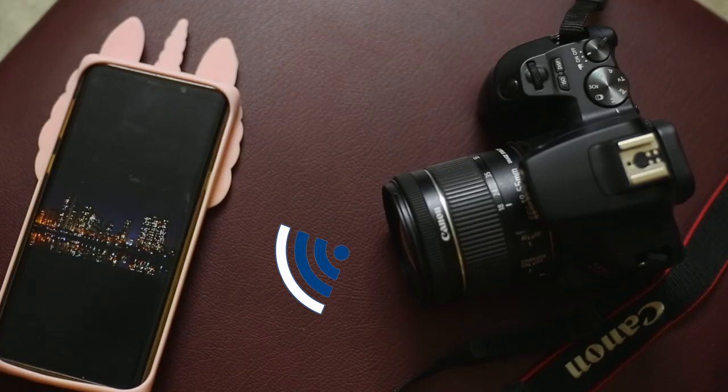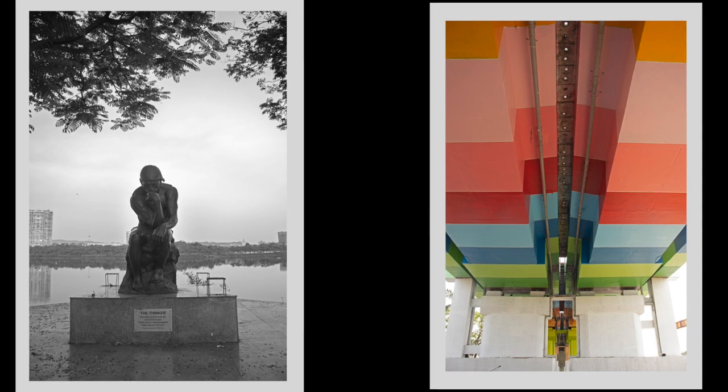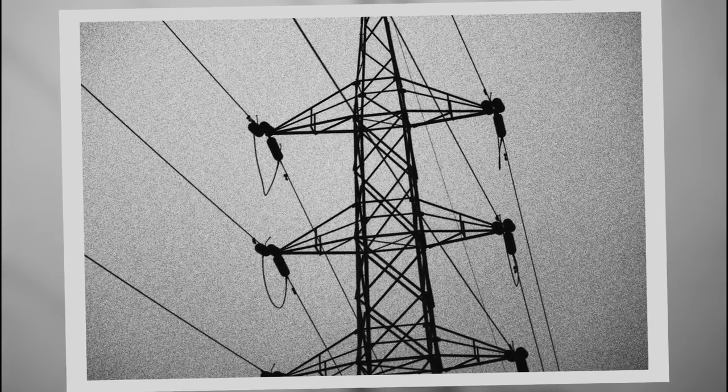Now that I've clicked so many different images, it's time to share some of them on my social media. The 200D Mark II allows me to directly transfer the files from the camera to my phone. So while I wait for that to happen, let's do a quick recap. It's always good to include leading lines in your image as they definitely enhance the composition.